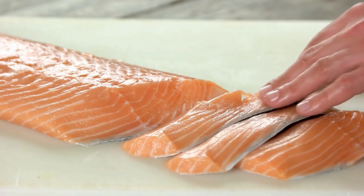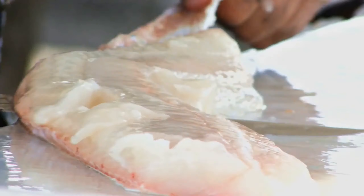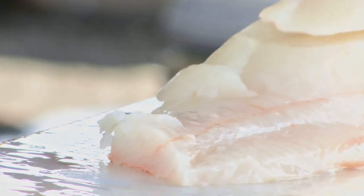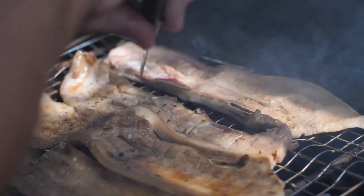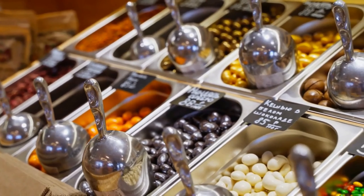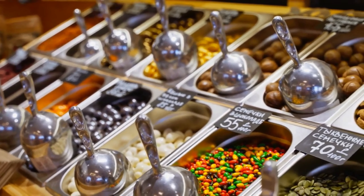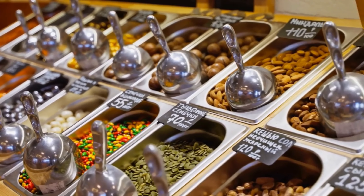Fatty fish, such as salmon, mackerel, and sardines, are rich in omega-3 fatty acids, which have been shown to improve insulin sensitivity and reduce inflammation in the body. These fish also provide a good source of protein, which can help stabilize blood sugar levels and keep you feeling full longer. Aim to include fatty fish in your diet at least twice a week to reap the benefits of their anti-inflammatory properties.